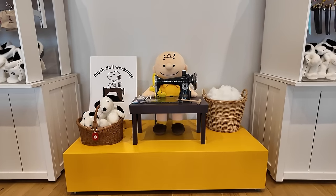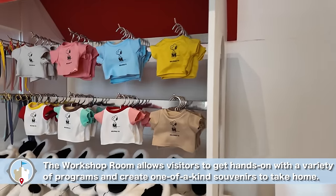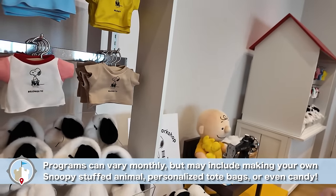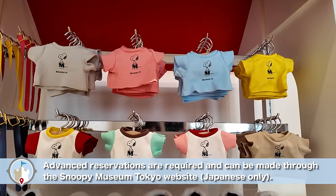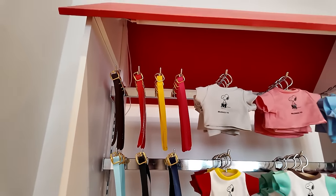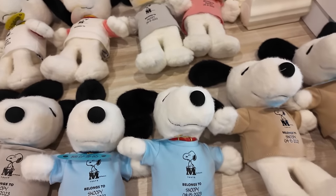There's also a workshop where you can build your own Snoopy — it requires a separate reservation, so check the website. You get to fill them with fluff, kind of like Build-A-Bear, and choose t-shirts and little collars. That's really fun if you want to build your own Snoopy.